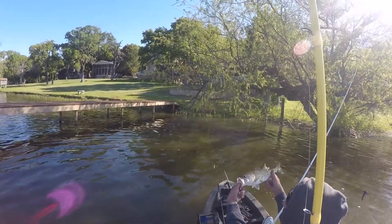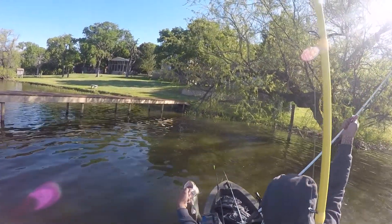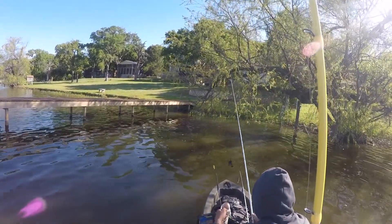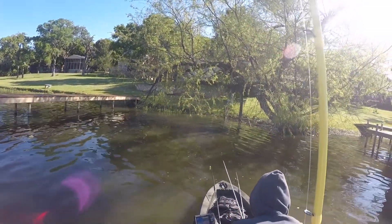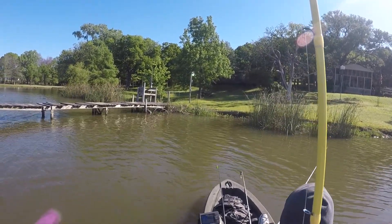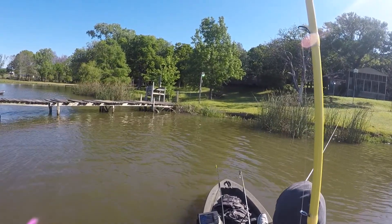I catch this fish here — just another one-pounder — and at this point Mark hasn't caught anything new, so he's still at one bass and two catfish. I go ahead and take a picture with this fish, then decide to move away from this spot and come over to cast into this pile of grass and reeds.